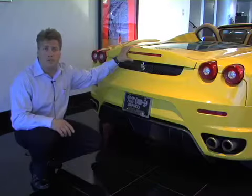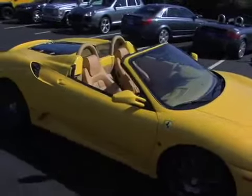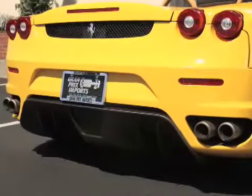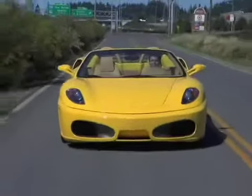All the wind tunnel knowledge from Ferrari's racing teams has trickled down to the 430, in which the main feature is this large diffuser in the back, which makes the car suck to the ground at high speeds for the ultimate in handling.